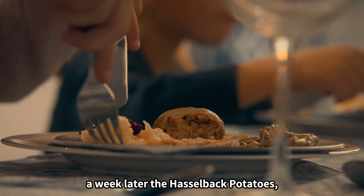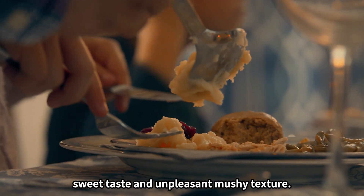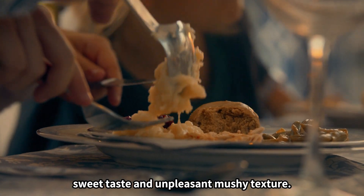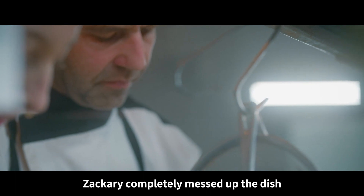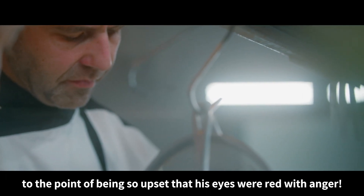A week later, the Hasselback potatoes he had bought at Costco had a weird sweet taste and unpleasant mushy texture. Zachary completely messed up the dish to the point of being so upset that his eyes were red with anger.